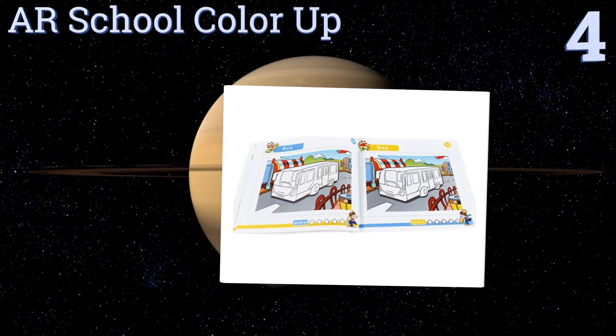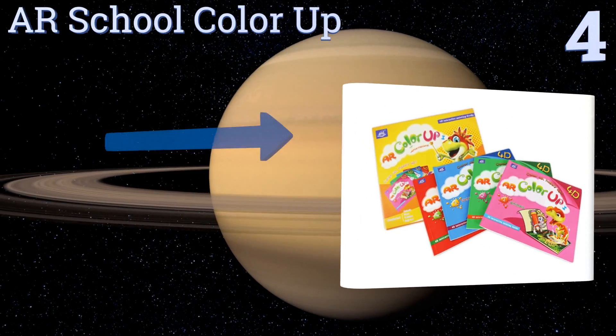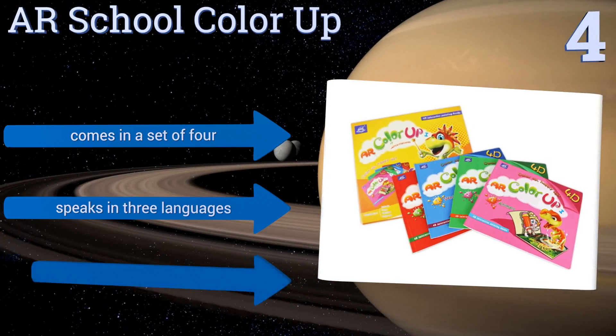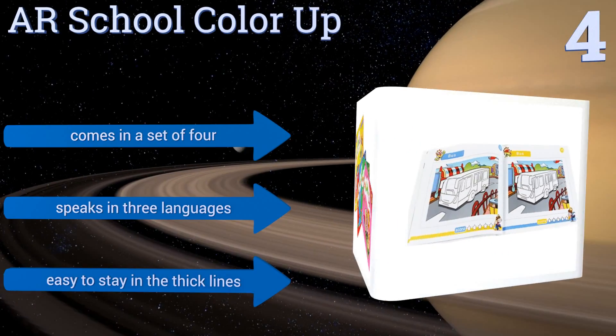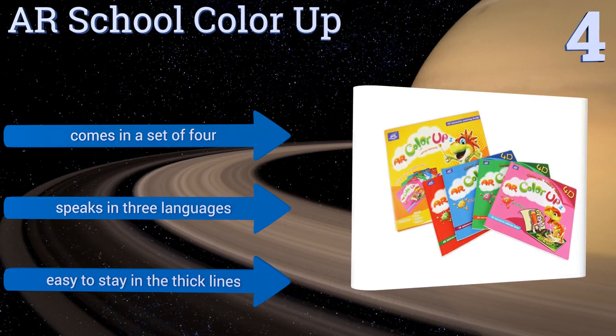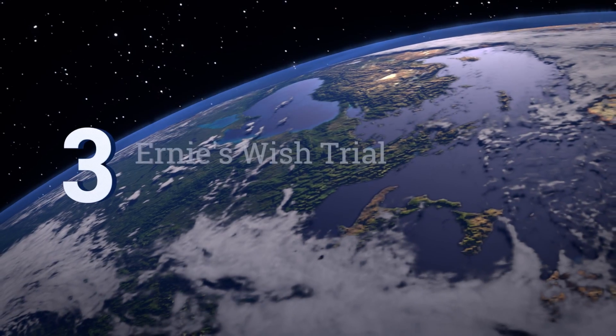Halfway up our list at number four, the AR School Color Up has the ability to render the unique patterns of your children's coloring in its interactive app, giving your little ones a real sense of creative expression and fulfillment. Its dual page design encourages kids to share and compare work. It comes in a set of four and speaks in three languages, and it's easy for kids to stay in the thick lines.